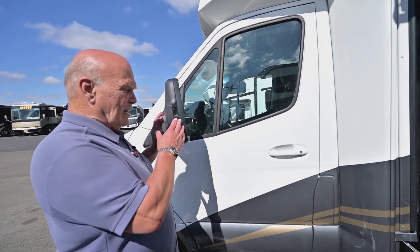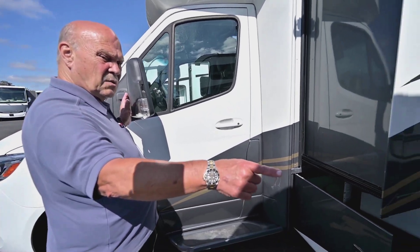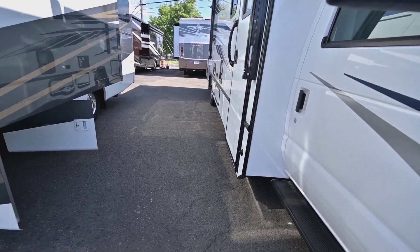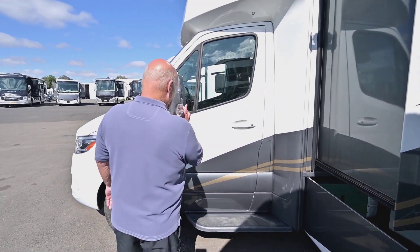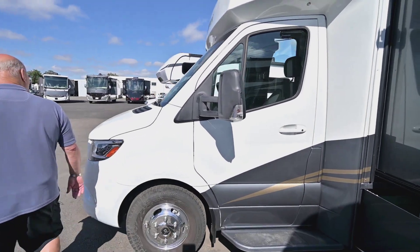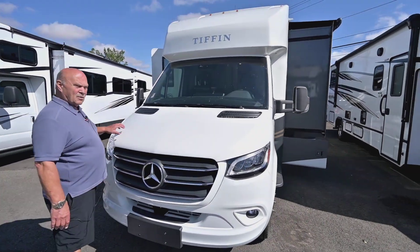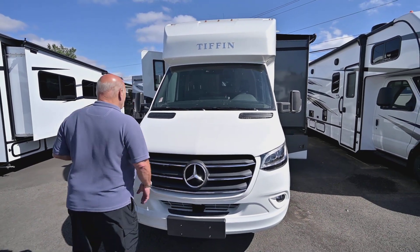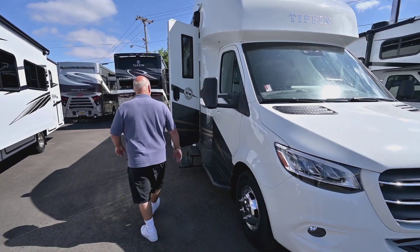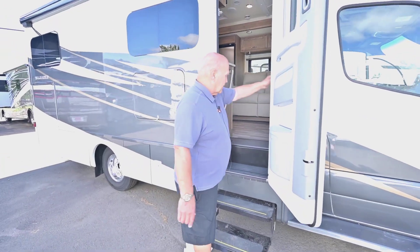You've got side cameras built into the mirrors — not mounted on the side like some products. These are integrated into the mirror itself, which is an extra cost option on the cab when it comes from Mercedes. As far as service goes, we want you to bring it in once a year or every 20,000 miles, whichever comes first. Other than that, you should never have to raise the hood.